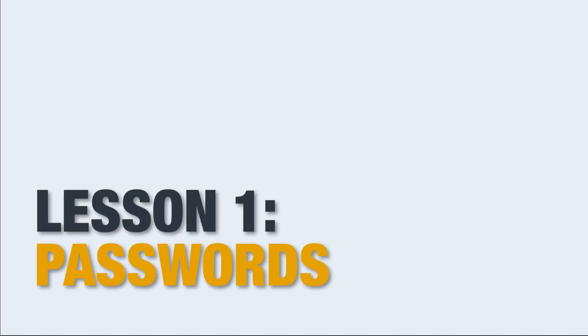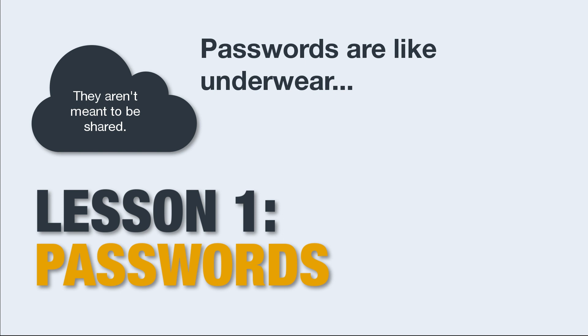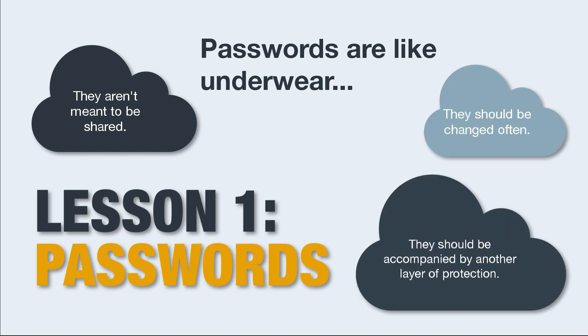Lesson 1: Passwords. Passwords are like underwear — they aren't meant to be shared, they should be changed often, they should be accompanied by another layer of protection, and they should be kept private.